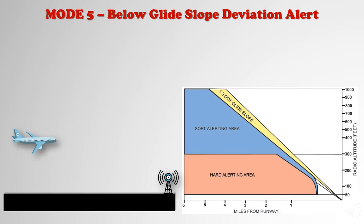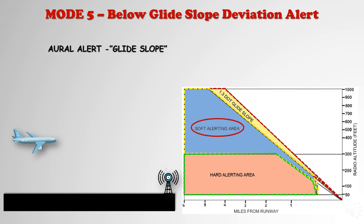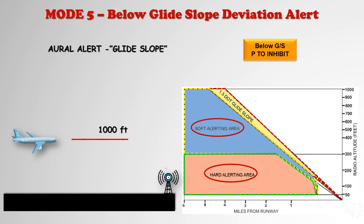Mode 5 alerts the flight crew of a descent of more than 1.3 dots below an ILS glide slope. The envelope has two areas of alerting: soft and hard. In the soft area, the alert is a reduced volume voice message of 'Glide slope.' In the hard area, approximately two dots below the glide slope, a full volume 'Glide slope' occurs. The mode is armed when a valid signal is being received by the glide slope receiver, gear is down, and radio altitude is 1,000 feet or less. The mode may be cancelled by pressing either pilot's below glide light while below 1,000 feet radio altitude.